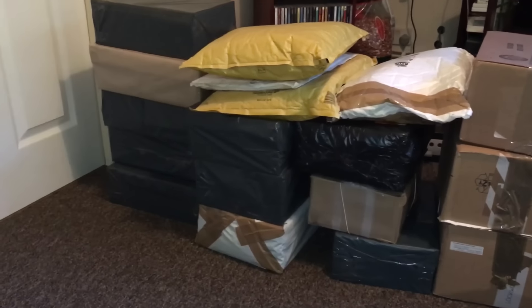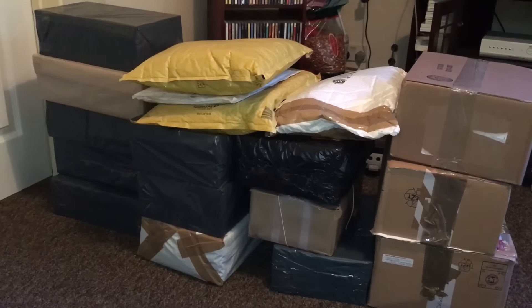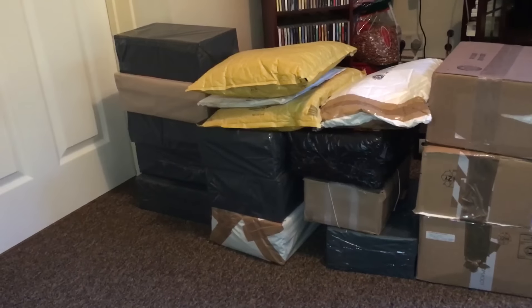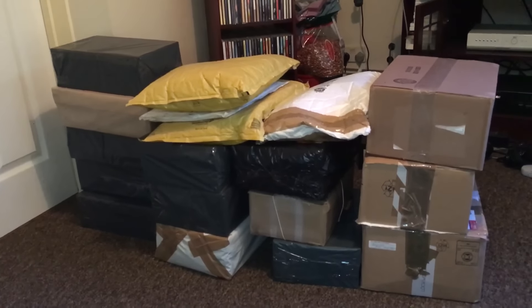Today I want to cut the bullshit and just get into the parcels. No three minute intro like I usually do. These 18 came on Friday and Saturday and I'm expecting more today.